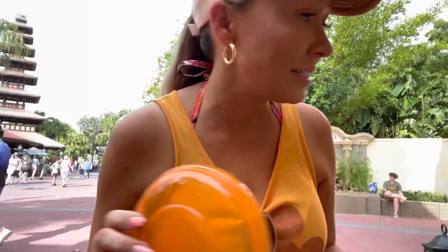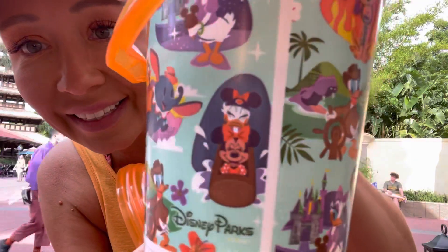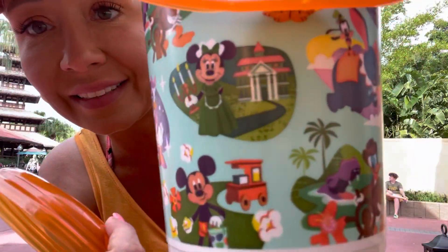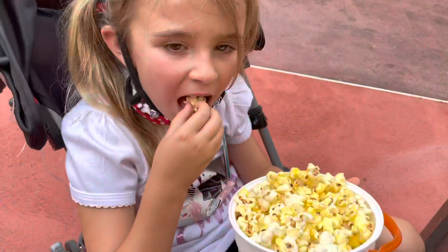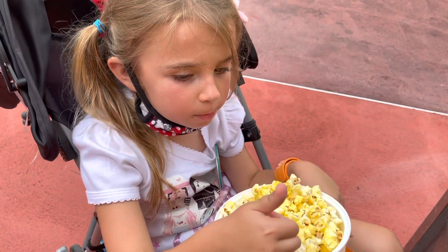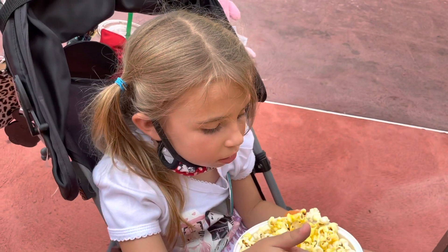Next thing we got is a popcorn bucket — look how cute it is! We got it in Adventureland. I'm going to use this for Emmy's bath when we get home. And of course a nice cold Coca-Cola because I was super thirsty and needed some caffeine — it is hot and I am tired. Emmy, how's the popcorn? Decent — good, everything you dreamed of? No.